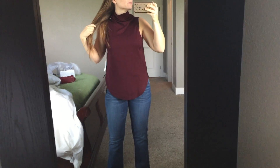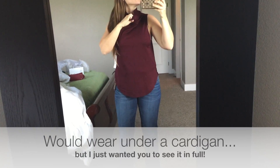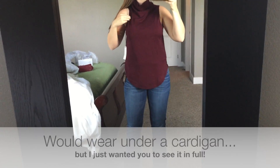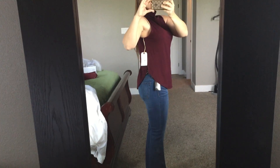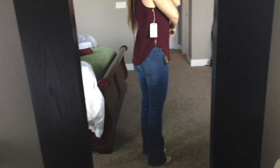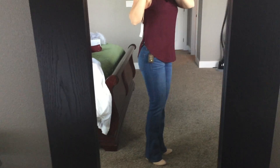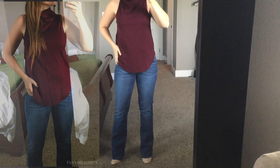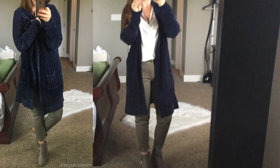Next, I kept on the jeans and mules but swapped to this burgundy sleeveless mock neck top. It's not really my style and it's definitely not a color I tend to buy or wear on my own. I'd love to hear your thoughts on that. I do love how the bottom hem has a little cutout on the side — it's actually cuter than I thought — but it's just not something I want to keep.